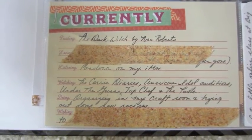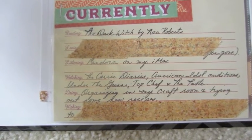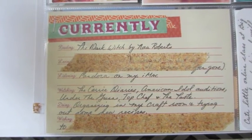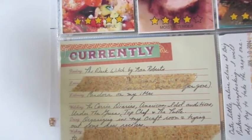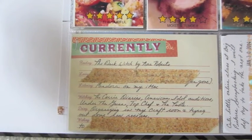It's just a little Basic Gray card that says 'currently,' and then what I'm reading, loving, listening to, watching, doing, and wishing for. I filled some of those in. I put some washi tape over some of the personal writing that I wrote there — some of it is just personal and I don't want it out there. But that's a fun little card to fill out. It just gives some details and makes it easy.